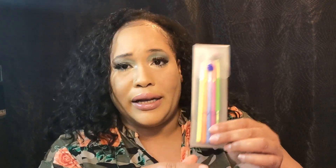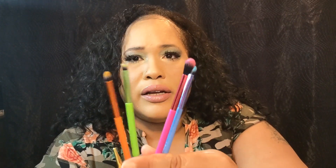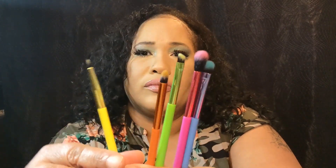Next is the Lavish Five Piece Neon Eye Brush Collection. And you never can have too many brushes! Here's the brush set — I like the colors. They are retailed at $29.99. Not bad at all. I can always use brushes.